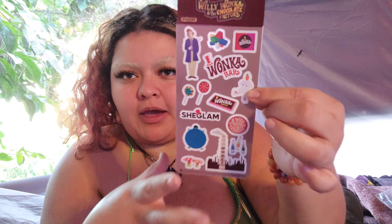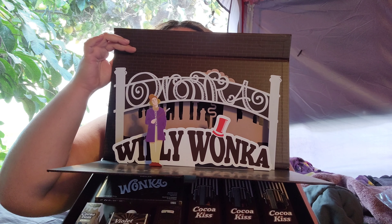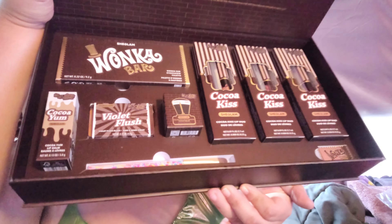I love how it's the Gene Wilder version, because peace and love — that is the only good version of Willy Wonka. So let's get into it. I already took another clip of it too, but look at that. Let's get into all these goodies. We are going to use and try out the entire set, and I'm just so excited.